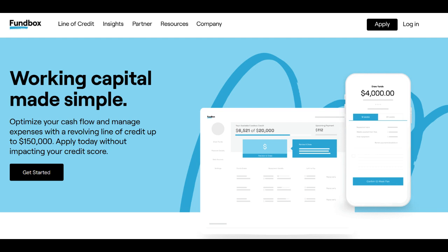On the positive side, Fundbox Loan provides a convenient and accessible financing option for businesses in need of quick access to capital. Their online application process is straightforward and efficient, often leading to rapid approvals. This can be a significant advantage for businesses facing cash flow gaps or sudden financial demands.